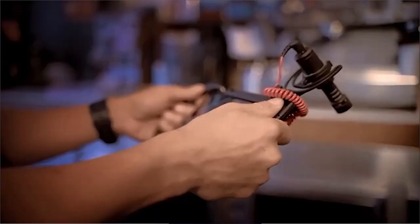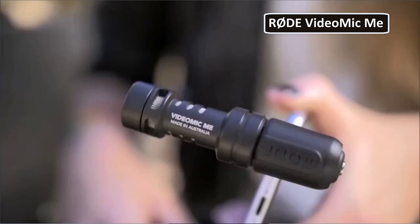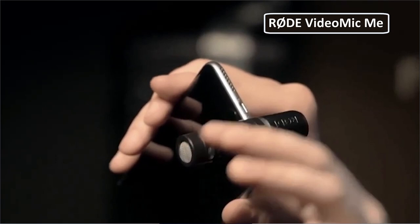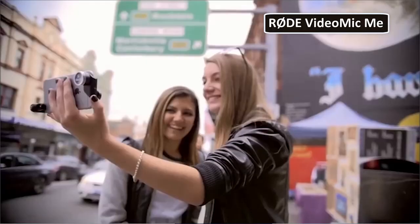But don't worry, external mics are simple to use and an easy way to increase the quality of your video content. A good starter mic is the Rode VideoMic Me. It's shockingly compact, and this directional microphone makes capturing audio that much easier.